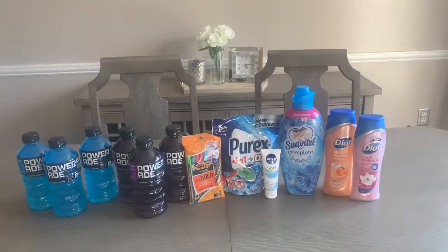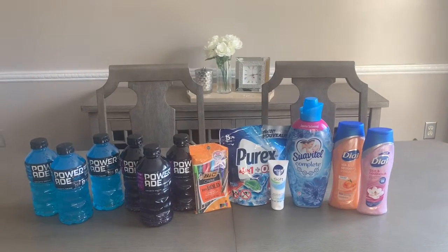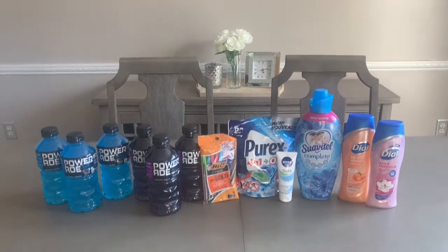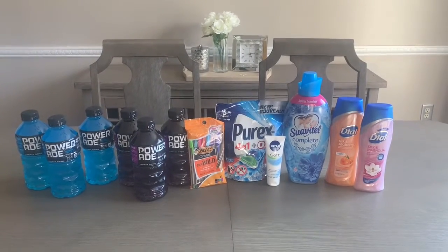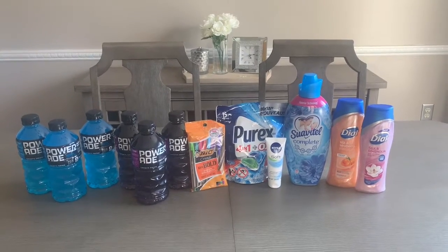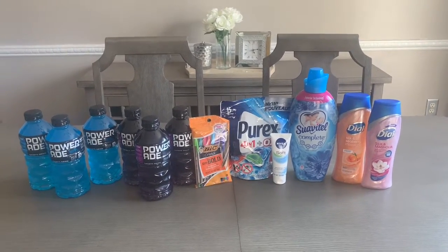Hey guys, it is Tea with Tea on Savings. I hope that you are having an amazing day so far. If you're new to my channel, welcome! If you are coming back, welcome back. Thank each and every one of you for taking time out of your day to watch this video.